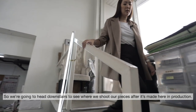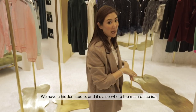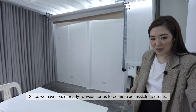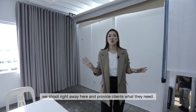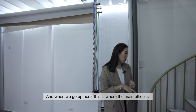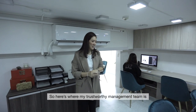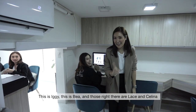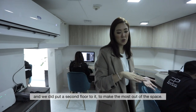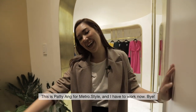So we're heading downstairs to see where we shoot our pieces after they're made here in production. We have a hidden studio and the main office. This is our mini studio — since we have lots of ready-to-wear, we shoot right away here to be more accessible to clients. And upstairs is the main office, where my trustworthy management is — this is Iggy, this is Bea, and down there are Lace and Selena. The studio was actually my office before during my old unit, and we put a second floor to make the most out of the space. And there you have it — a quick tour of my newly renovated atelier. This is Patti Ang for Metro Style. I have to work now. Bye!